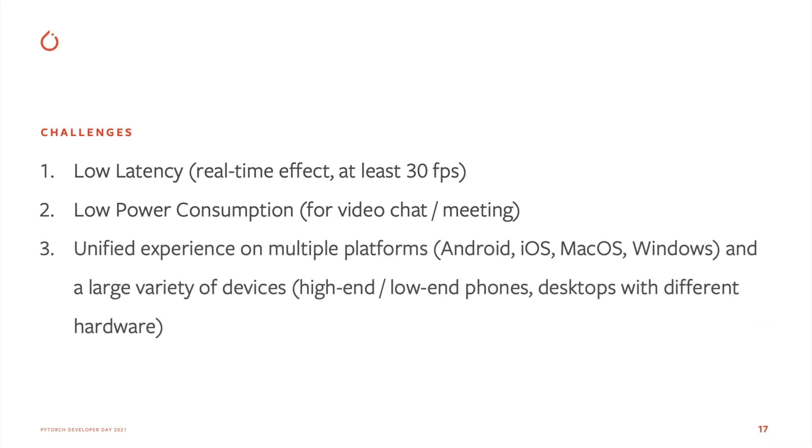The third challenge is a unified experience on multiple platforms. The person segmentation model will be run on Android, iOS, macOS, and Windows, and the devices can be very different. We want to use the same model to run everywhere, but the user experience must be the same.